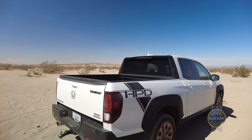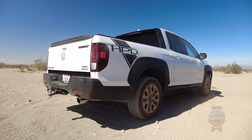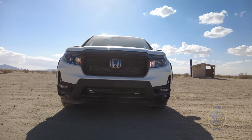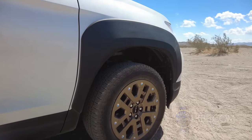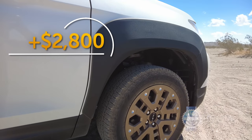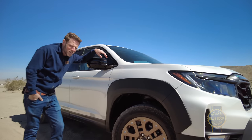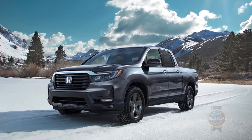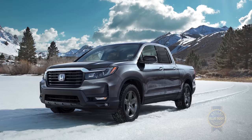For a more potent visual assertion of ruggedness, consider the Honda Performance Development Appearance Package as seen on our tester. The HPD package adds a unique grille, nifty bronze wheels, HPD emblems, and tacked-on black fender flares for a cool $2,800. Personally, I'd skip the flares. Here's the non-HPD Ridgeline — I greatly prefer its looks, though you might feel differently.